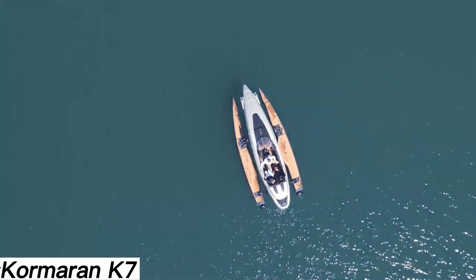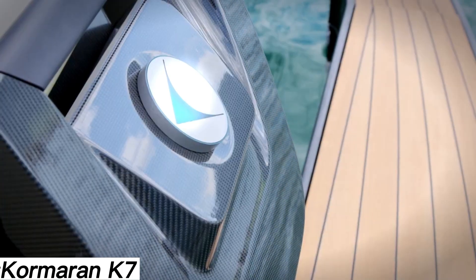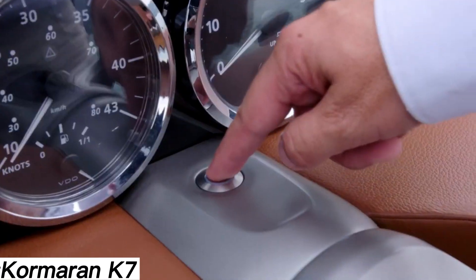Naturally, it comes with features like hi-fi audio, autopilot, leather upholstery, and other luxuries. The price is around $1.7 million.